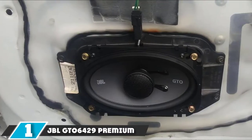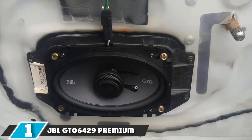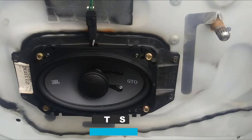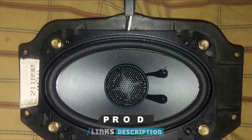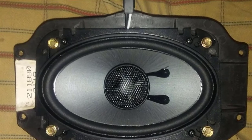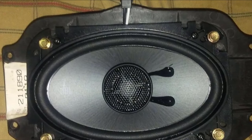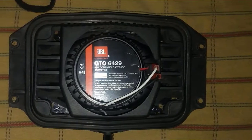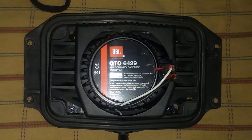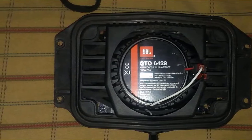At the first position of our list, we have the JBL GT AUS6429 Premium 4x6-inch Co-Axial Speaker. These JBL speakers are a major step up from stock. The cones are larger than what you might find on most 6-inch speakers, which allows for more efficient heat dissipation that delivers crisp, clear highs. You could easily use a 75-watt amplifier with these speakers without concerns of distortion.